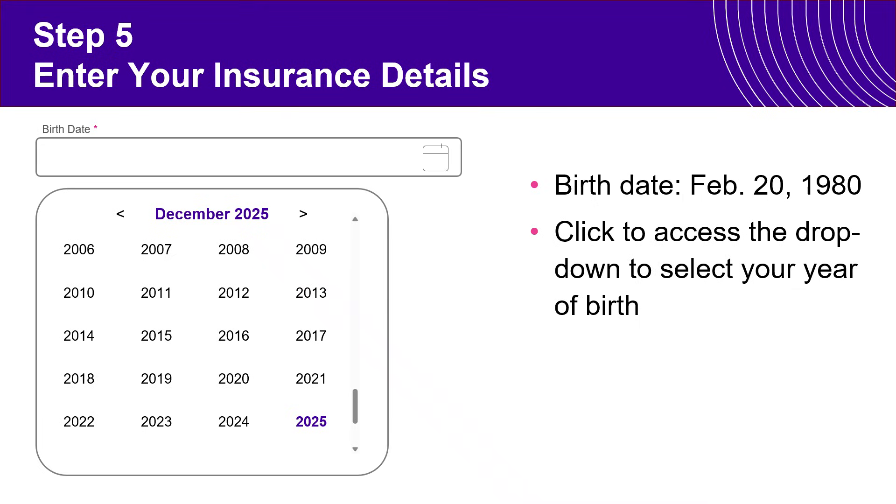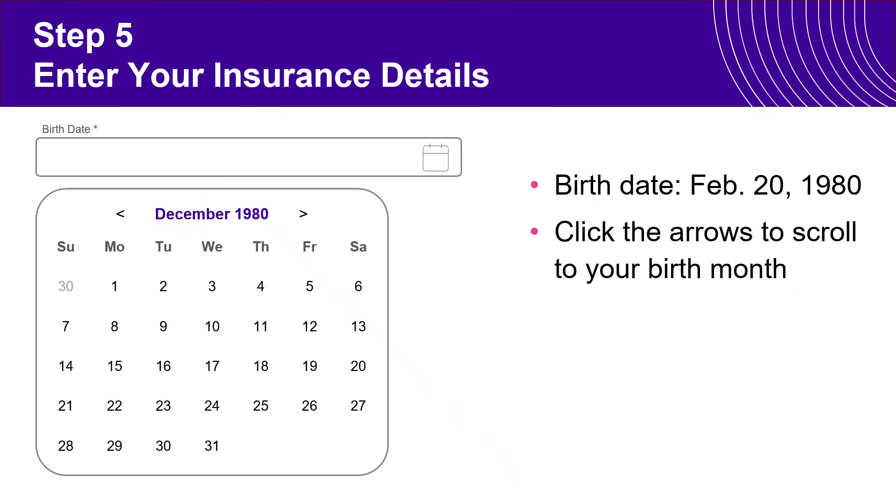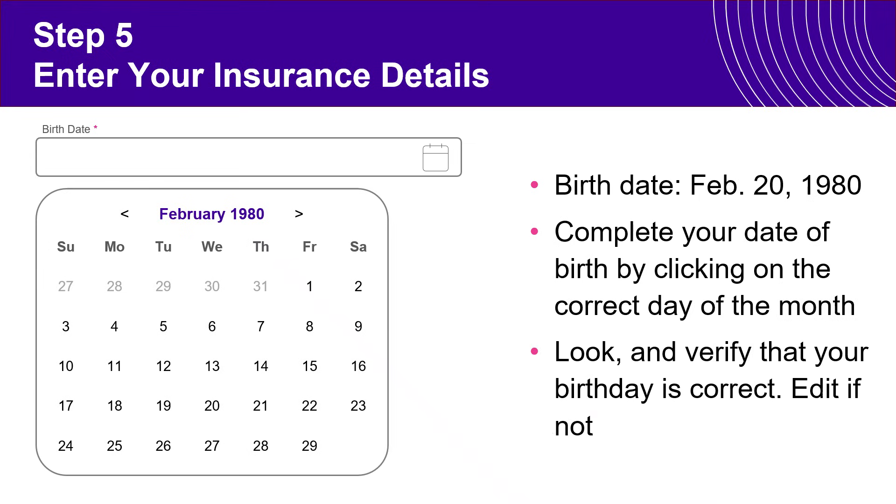Scroll up to find your year of birth and simply click it. After you click it, the calendar will collapse and show the current month with the year you selected. Then use the scroll arrows to the left or right to find your month of birth. Once you find your month, simply click on the day of your birth date and it will populate the date at the top.